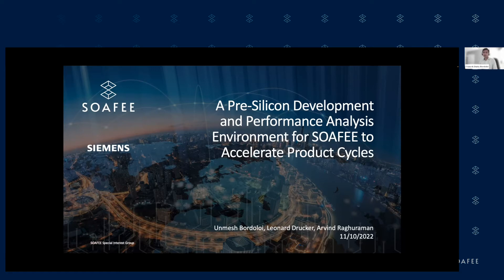In this overall space, we want to focus on delivering two important messages. One is that we have a pre-silicon development environment for SOFI-compatible software stack on virtual hardware, enabling hardware-software co-development. And second, that this stuff is real. If we can leave you with these two messages, I will consider our talk to be a success today.